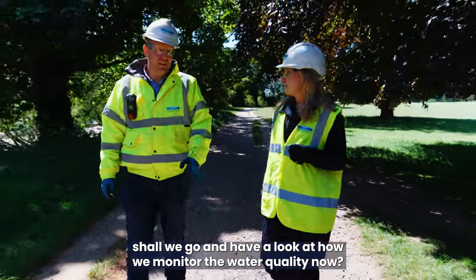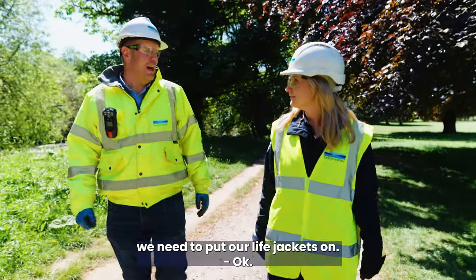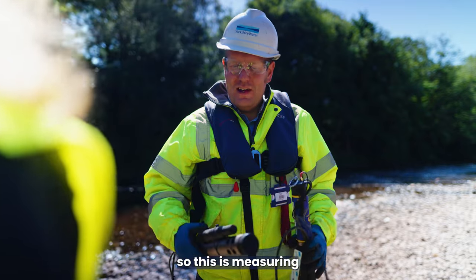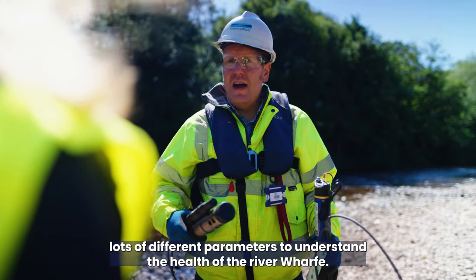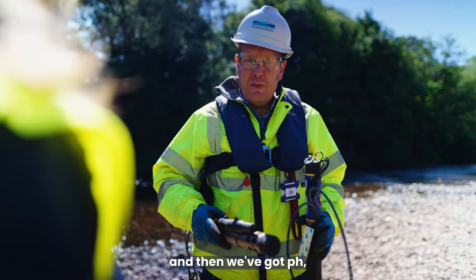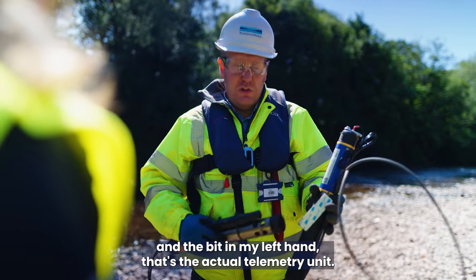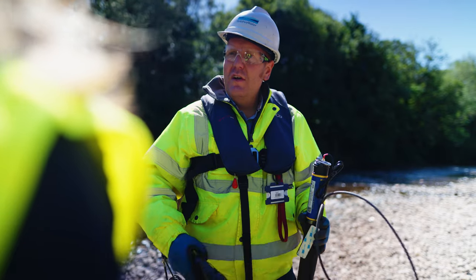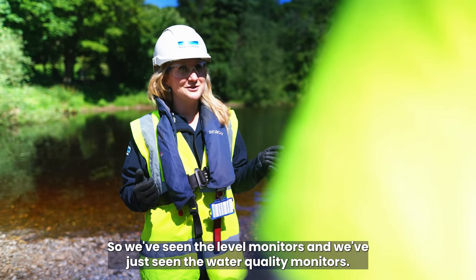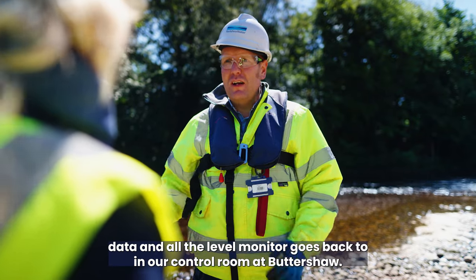We've seen how we monitor levels. Shall we go and have a look at how we monitor the water quality now? No problem, we've got one of our water quality sondes just down here. But first, because we're working close to a water course, we need to put our life jackets on. So this is a water quality sonde — it's measuring lots of different parameters to understand the health of the River Wharfe. We've got one strap to the side here measuring dissolved oxygen content of the river, and then we've got pH, turbidity, temperature, and ammonia within the main unit. And the bit in my left hand is the actual telemetry unit, which sends the data back from the sonde — which sits in the river — back to Yorkshire Water and onto our system so we can see that data coming in.